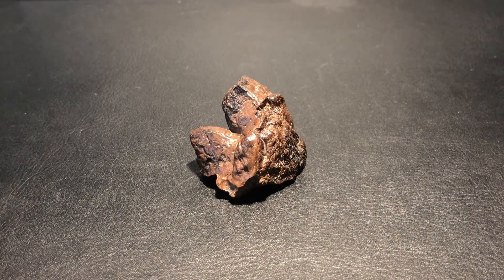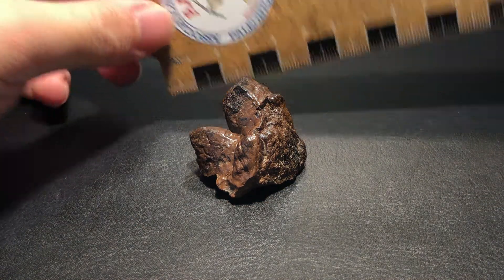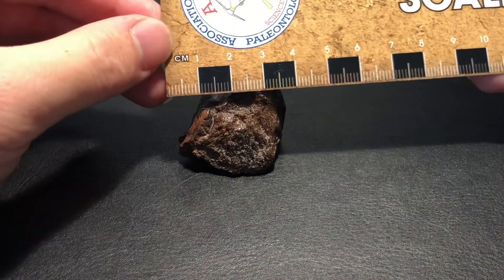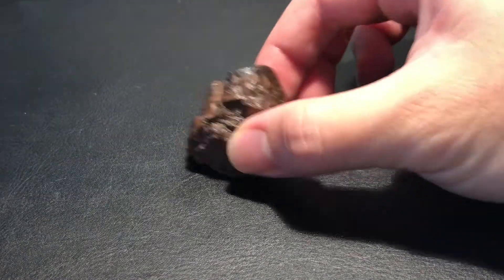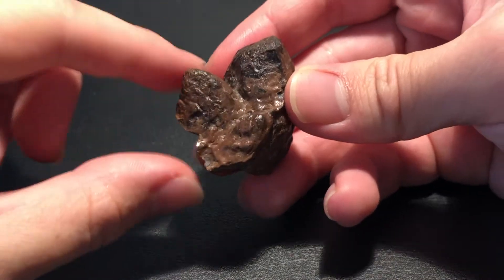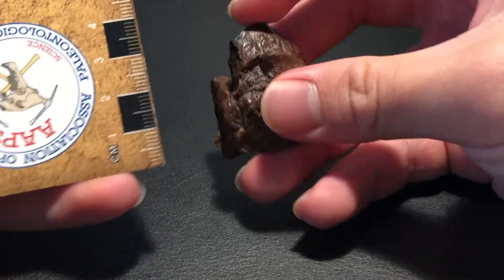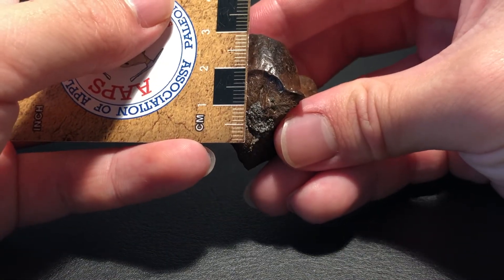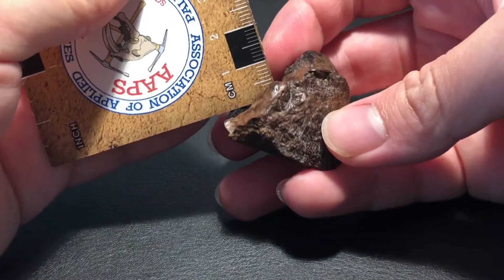As for the dimensions, it has a width of about 4 centimeters, a height of about 3 centimeters, and a depth of about 3.5 centimeters. For this specimen, there are 3 prominent spikes — here, here, and here. This one is just over 1.5 centimeters, this one measures about 2 or 3 centimeters depending on where you start, and this one is the smallest at around 4 to 5 millimeters.